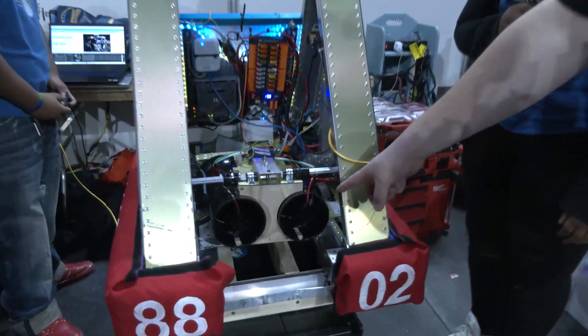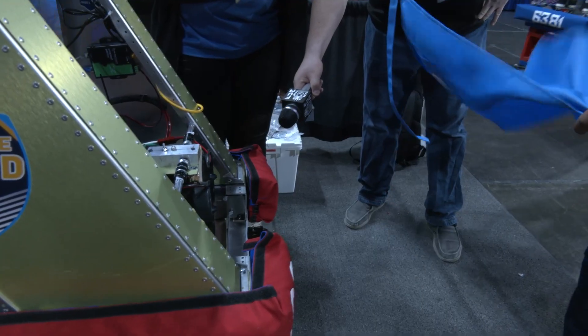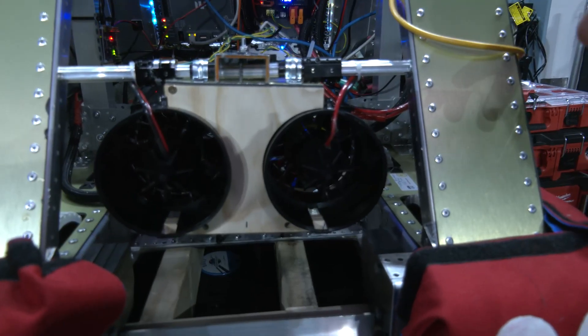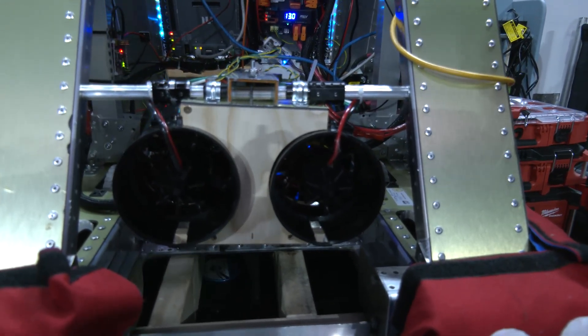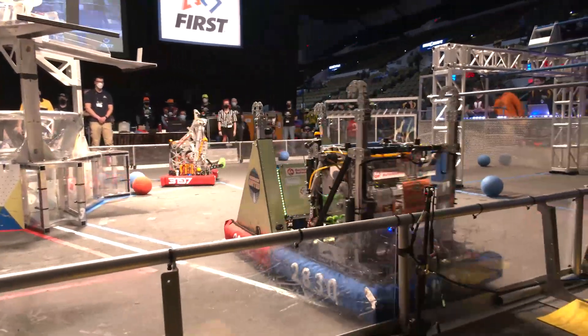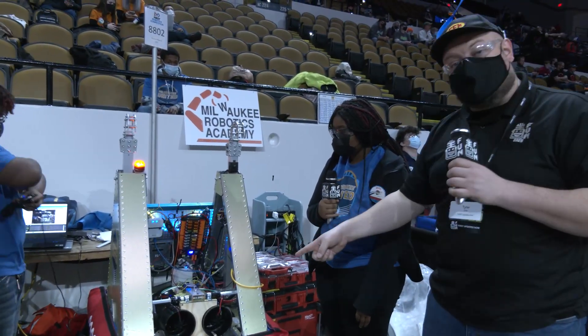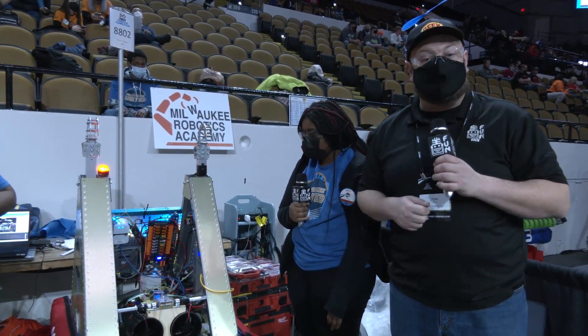There are jet engines on the front of this robot that literally blow power cells away during autonomous and maybe even during teleop — and it works. This team played some of the best shutdown defense I've ever seen in about 10 years. Can't wait to talk more about how this team approaches Rapid React as a rookie team with their really cool unique design, coming up here on Behind the Bumpers.